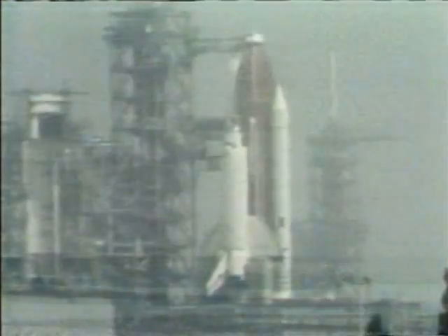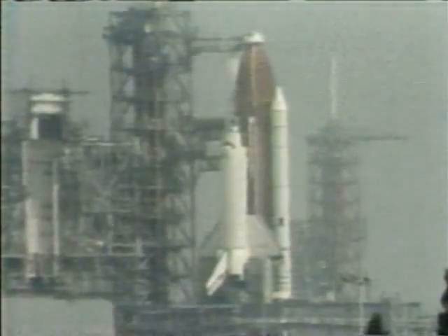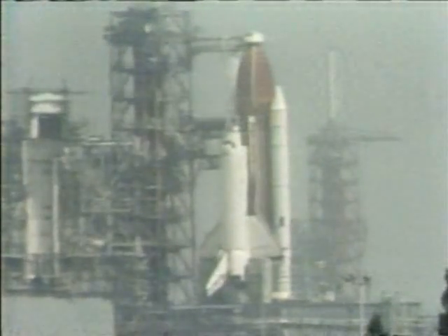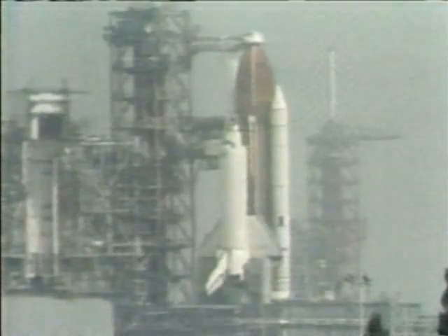Well, they should have fun. Mattingly has referred to this as the magic machine — this shuttle. And how does Hank Hartsfield feel about Ken Mattingly? Well, we have a report on that too.